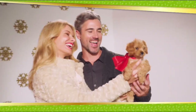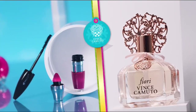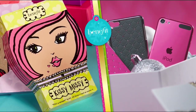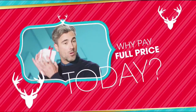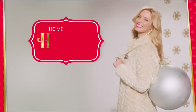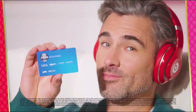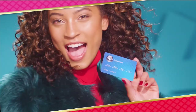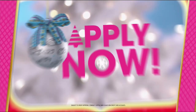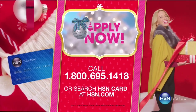Tis the season, and at HSN we're making your holiday happier with gifts for everyone on your list — Bose, HP, Lancome, Vince Camuto, Wolfgang Puck, Fitbit, Apple, and Benefit, all on FlexPay. It's our exclusive buy now, get now, pay later way to holiday. Get $20 off when you apply and are approved for the HSN card, plus extra flex offers, no interest VIP financing, and an additional $10 off your next purchase when you receive your new card — all with no annual fees. Call 1-800-695-1418 or search HSN card at hsn.com.